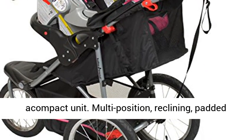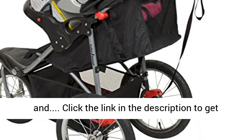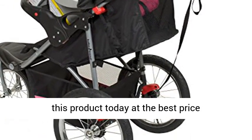Multi-position reclining padded seat with fully adjustable five-point safety harness. Click the link in the description to get this product today at the best price.